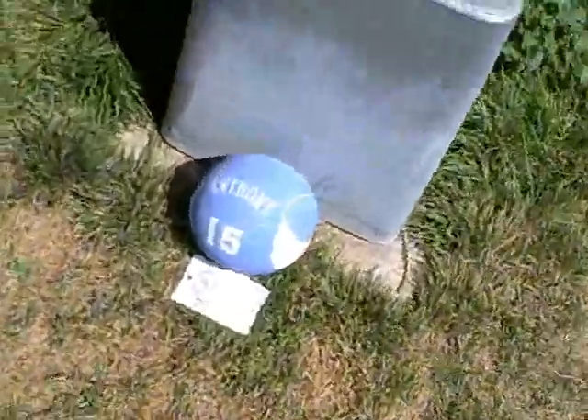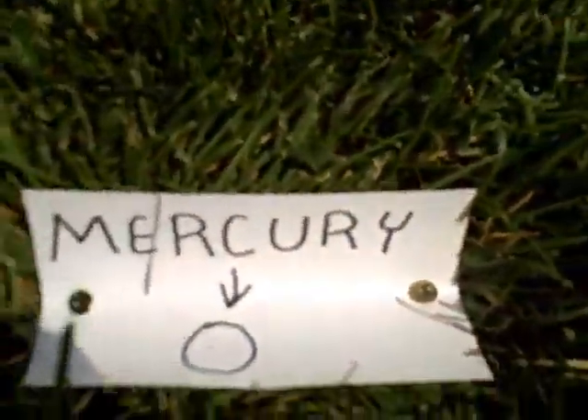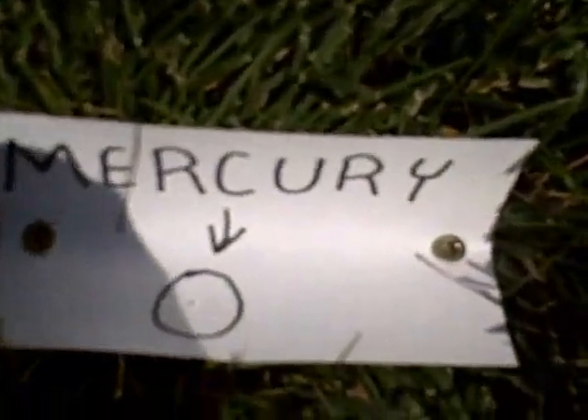Our first stop is Mercury. It orbits the sun in just 88 days. Here it is represented by a small dot. Mercury is only 332 miles wide — about two-fifths the Earth's size. Mercury's surface can reach 430 degrees Celsius in the day or negative 170 degrees Celsius at night.